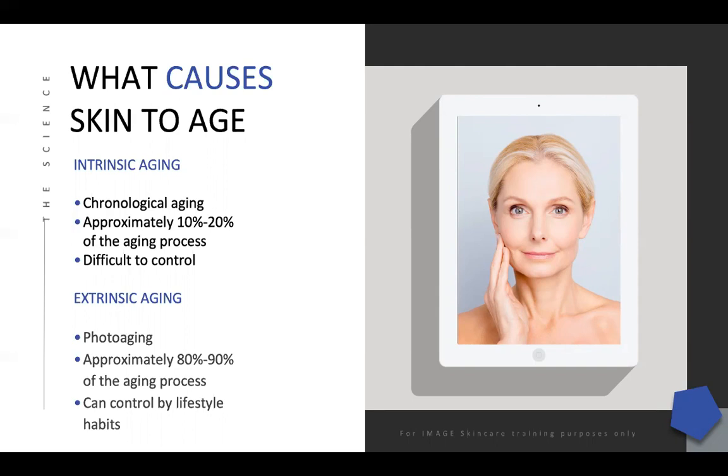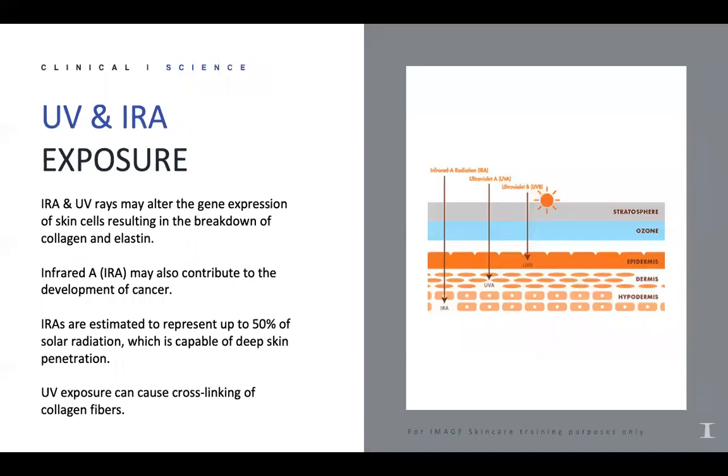Extrinsic aging is the environment. We're bombarded every day by free radical damage — stressors, pollution, photo damage from the sun — and all of those extrinsic factors account for about 80 to 90% of the aging process, which we can also control through lifestyle and habits. UV and IRA exposure — the infrared rays and UV rays — can alter gene expression and break down collagen and elastin. The infrared rays are estimated to represent up to 50% of solar radiation and are capable of deep skin penetration, causing lines and wrinkles deep within the skin.